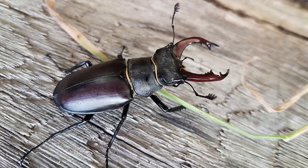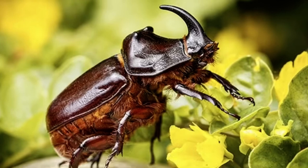This stag beetle, with horns like the antlers of a stag or male deer, looks rather fierce, but it is among the most harmless of all insects and eats mostly tree sap and other liquids. Its horns are actually its jaws. Male stag beetles use these jaws to wrestle with each other for females. Horned beetles, like this rhinoceros beetle, include some of the largest beetles in the world. Some of these beetles are also called Hercules beetles due to their great strength. The males use their horns to drive other males away from a female when it is time to mate.